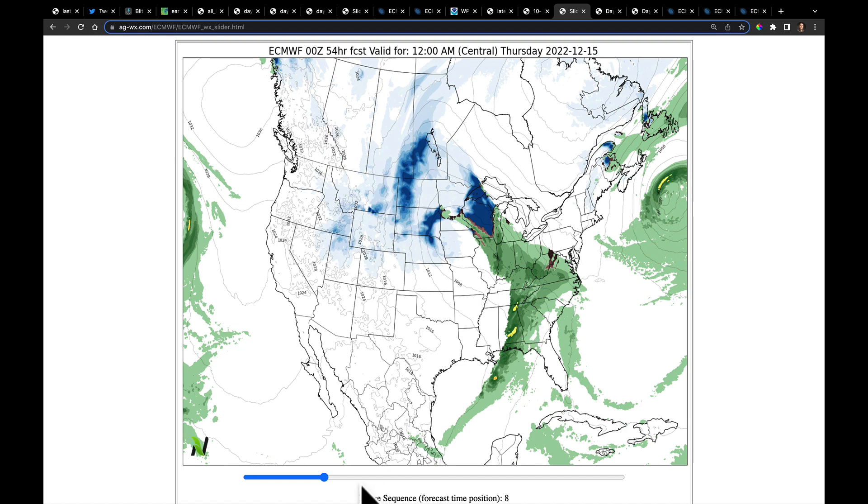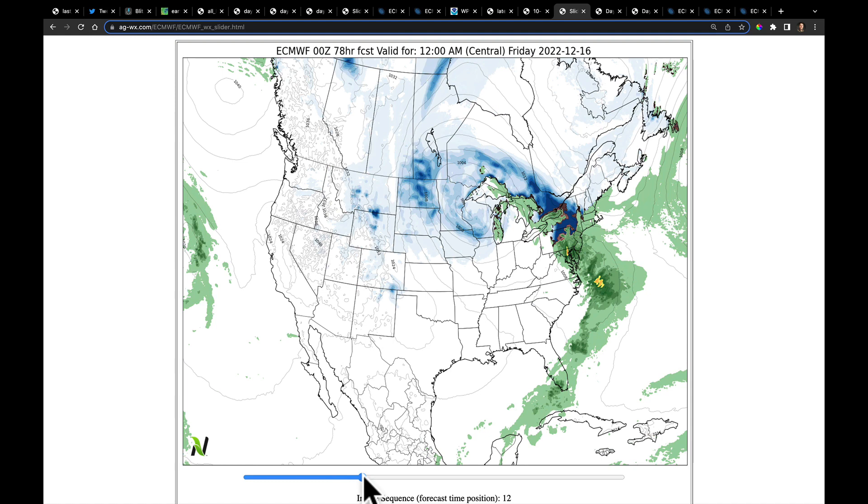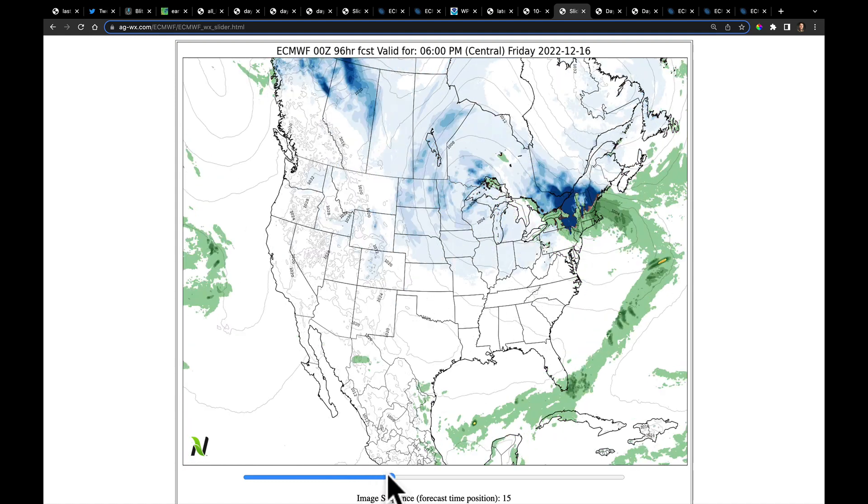We've already seen this in the high-res NAM main frontal boundary. By the time we get out to 6 a.m. it's now pushing into the Carolinas, ripping through parts of Florida. There's the ice risk in Pennsylvania, but still very heavy snow on the northern side of this on Thursday morning, really hitting much of Wisconsin. This low will slowly move east by Friday morning, Friday afternoon and evening, and you can see the transition into snow, but a lot of scattered snowfall on the backside as the upper level low just fails to move.